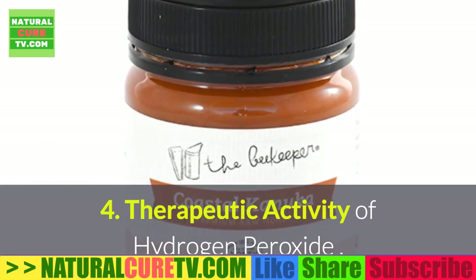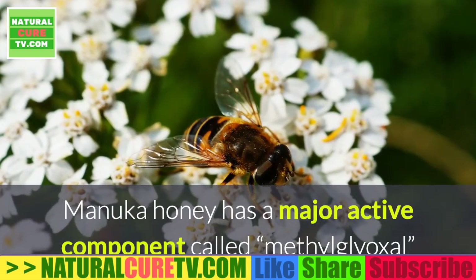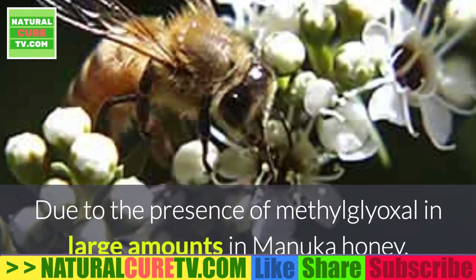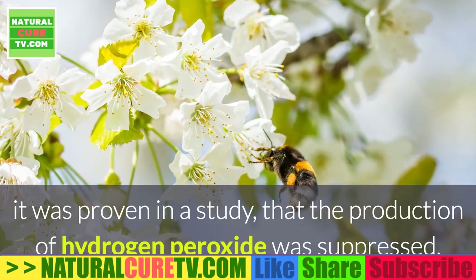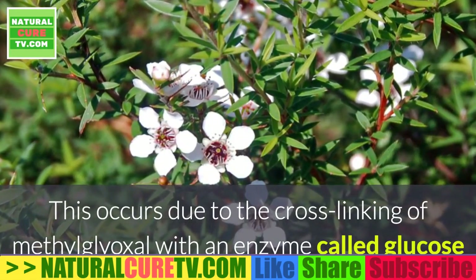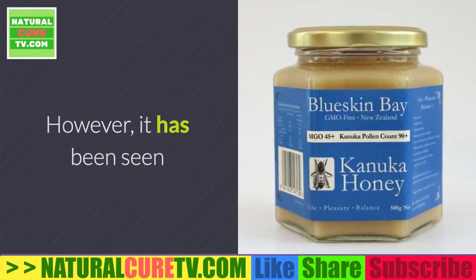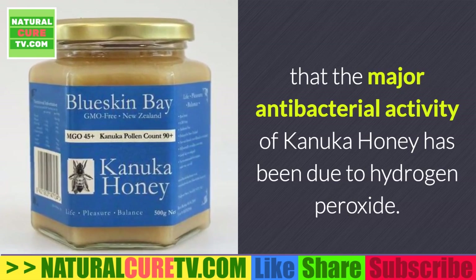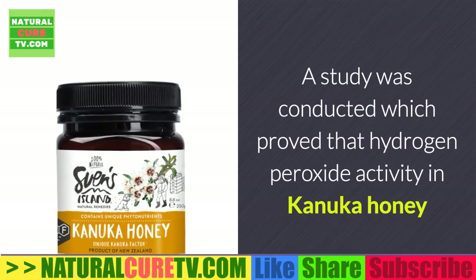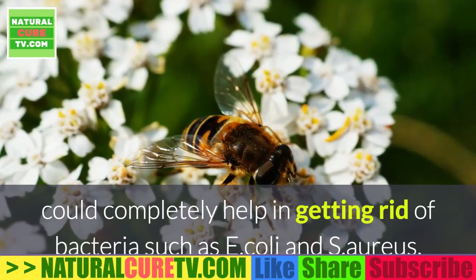Point 4: Therapeutic activity of hydrogen peroxide. Hydrogen peroxide activity is present in both honeys but works differently. Manuka honey has a major active component called methylglyoxal that imparts antibacterial activity. Due to the large amounts of methylglyoxal in Manuka honey, a study proved that the production of hydrogen peroxide was suppressed. This occurs due to the cross-linking of methylglyoxal with an enzyme called glucose oxidase, which helps in the formation of hydrogen peroxide by oxidation of glucose. However, the major antibacterial activity of Conica honey is due to hydrogen peroxide, as methylglyoxal is not present in a large amount. A study proved that hydrogen peroxide activity in Conica honey could completely help in getting rid of bacteria such as E. coli and S. aureus.